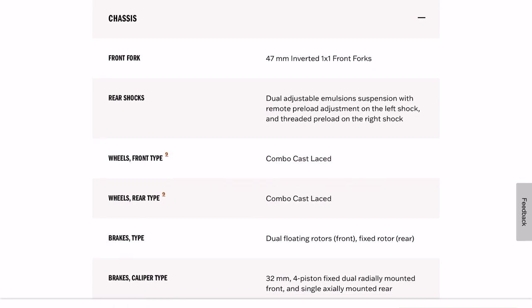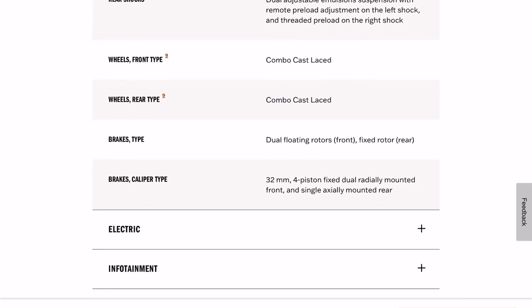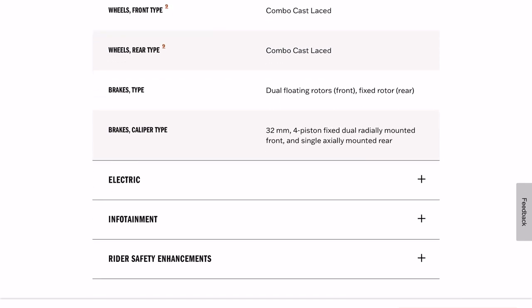Inverted front forks. Dual adjustable emulsion suspension with remote preload on the left shock and threaded preload on the right. So we've got an enhanced rear suspension with more travel and adjustable, but not a monoshock.